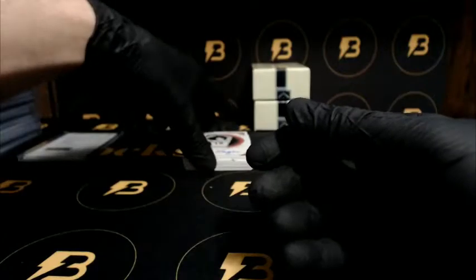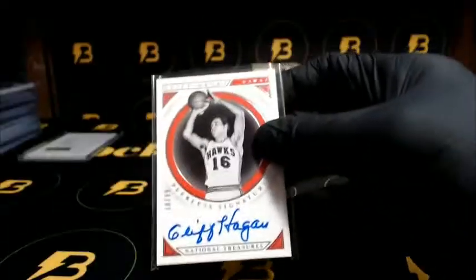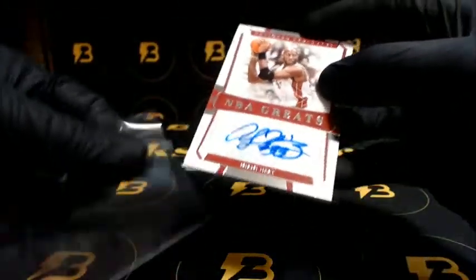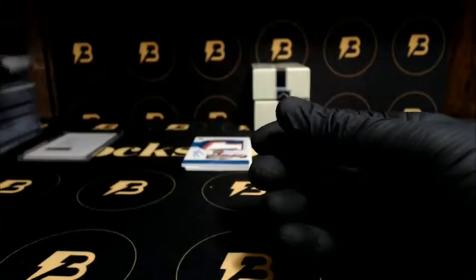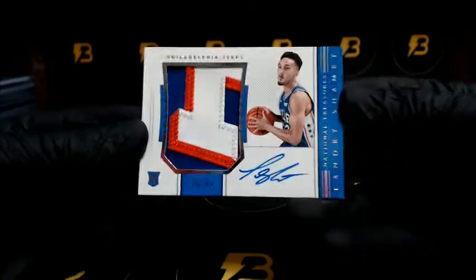Russell going to the Jazz. And Hagen going to the Hawks, out of 99 — another Peerless Signatures. We got Mourning going to the Heat, out of 25.